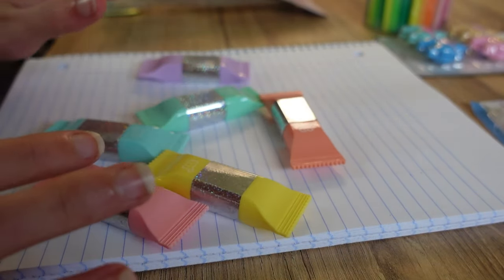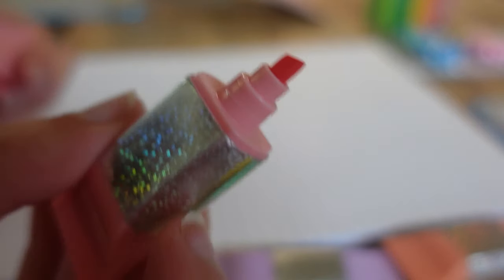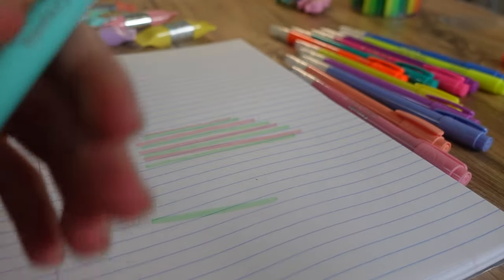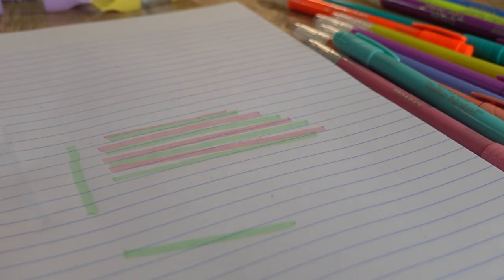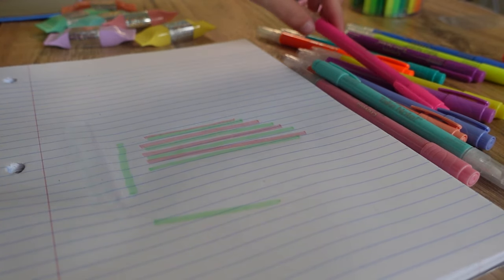Let me just open the candy highlighters real quick — this is what they look like. And you just open them like that and highlight. The angle is kind of strange to highlight with. Now we'll be testing the erasable ones from Crayola — they have an eraser at the end and color at the top. Let's test it out. Oh wow, that's really satisfying! Let's try another one from the pastel set and from the neon original set. And erasing it — oh my gosh, that is so satisfying watching it erase. If you erase it you won't be able to highlight over it again with the same color.